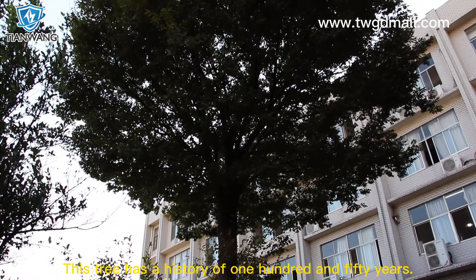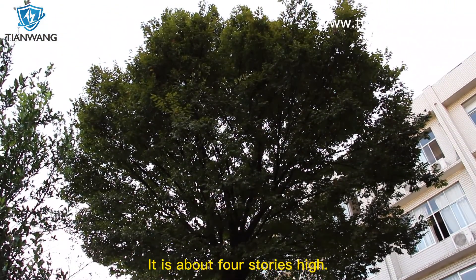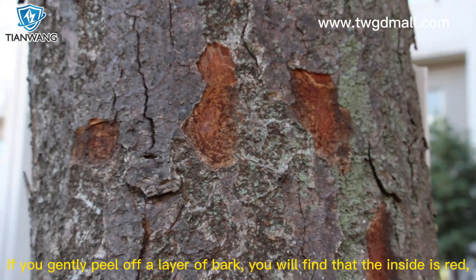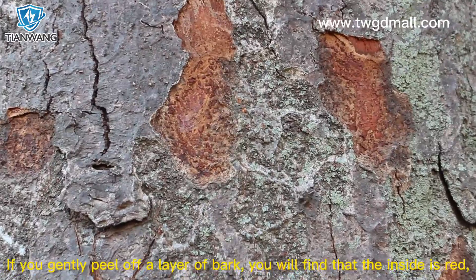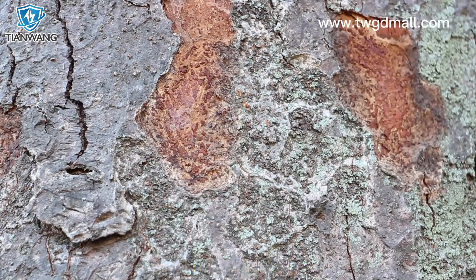This tree has a history of 150 years. It is about 4 stories high. The trunk is stout and straight. If you gently peel off an area of bark, you will find that the inside is red. So it is called a blood tree.